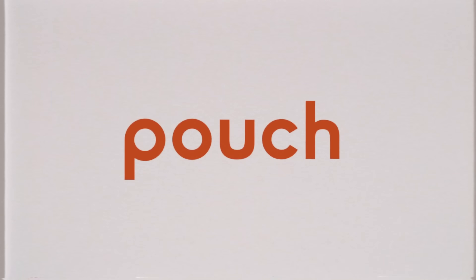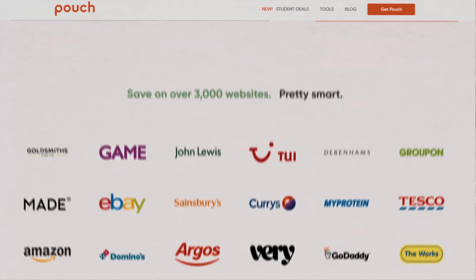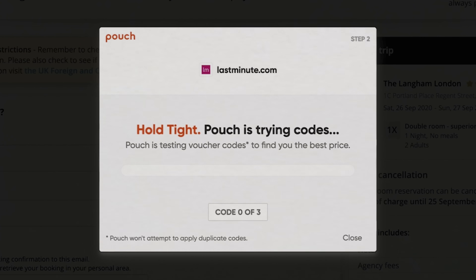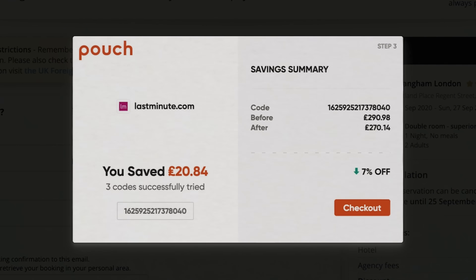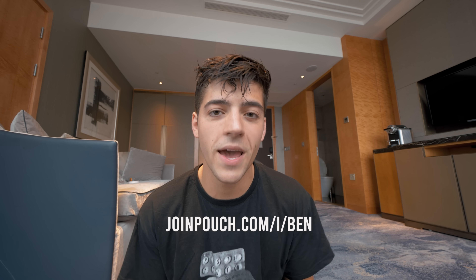If you live in the UK and you want to easily save money online, then you're going to need something called Pouch, who have kindly sponsored today's video. Pouch is a free desktop browser extension that automatically searches the web for the best discount codes and applies them whenever you buy anything online — it saves you money and takes virtually no effort. It works on over 3,000 UK websites including eBay and ASOS. I went onto lastminute.com, found a nice hotel, and at checkout Pouch automatically popped up, found the best discount code, and applied it — saving me £20. It only takes a couple of clicks to install. Join for free at joinpouch.com/i/Ben — the link is in the description.